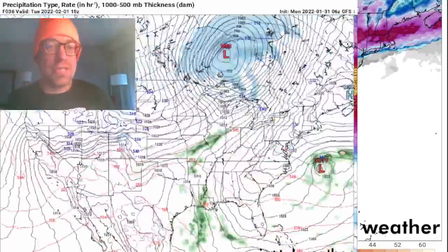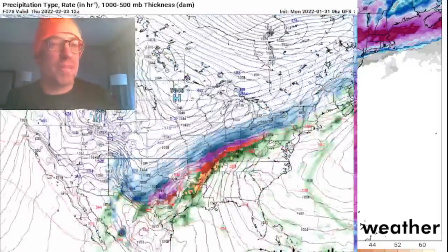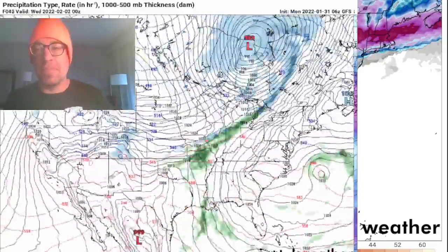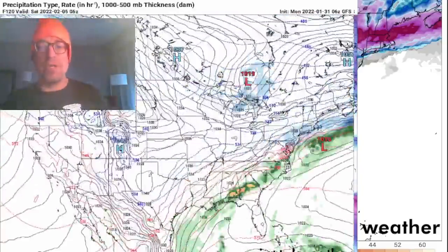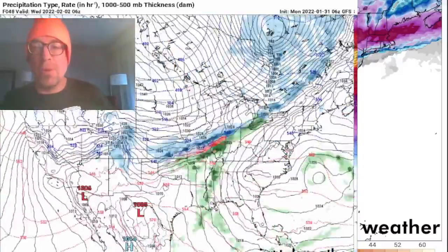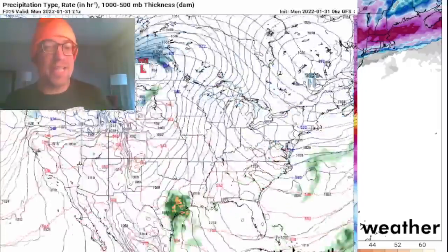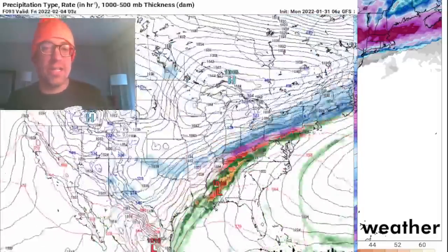Look at that little northern stream system passing through first, up through the Dakotas, south central Canada, the Canadian prairies, and up into Ontario. That lead system is important because it solidifies that Arctic air mass — that continental polar air mass — across the central U.S., bleeding down into the southern plains. That's what's going to set the stage for that snow and ice event in Oklahoma.